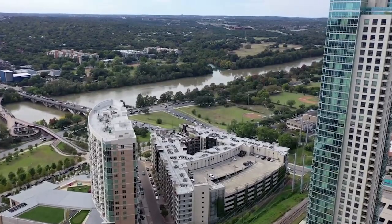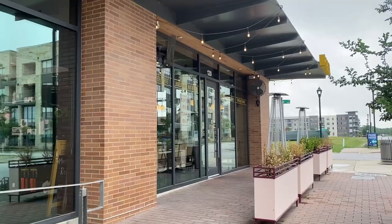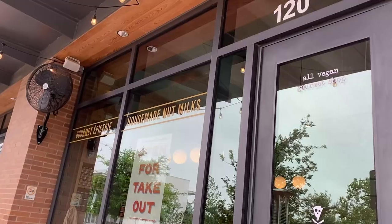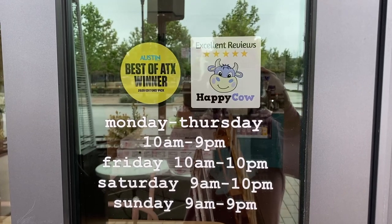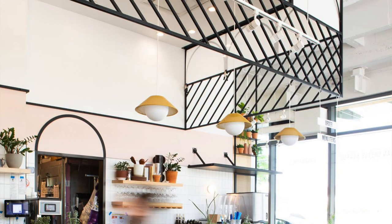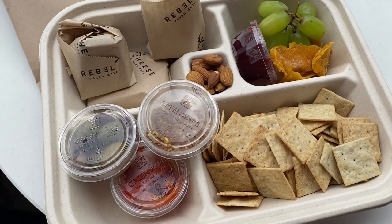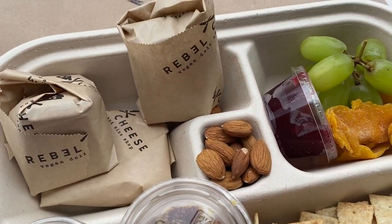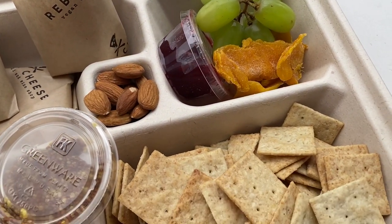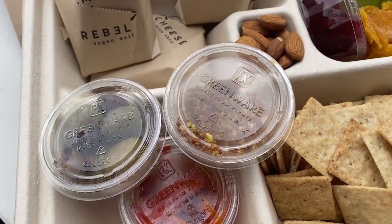We ended up ordering a charcuterie plate, and that included three samples of vegan cheese, vegan pepperoni and salami, dried and fresh fruit, and some crackers — so it had a little bit of everything, which was really cool. I tried a little bit of everything.